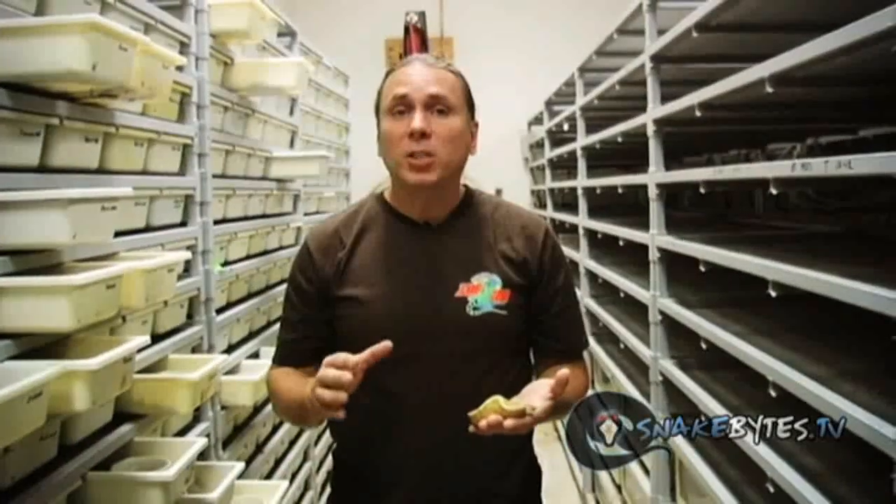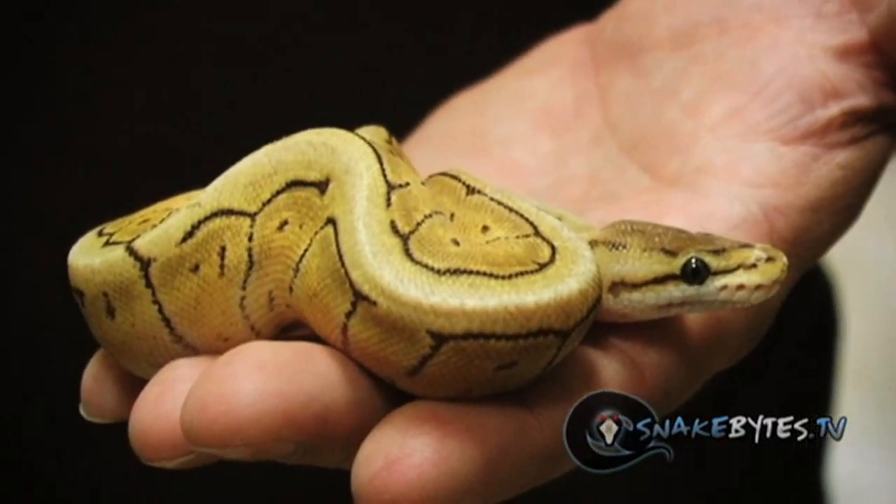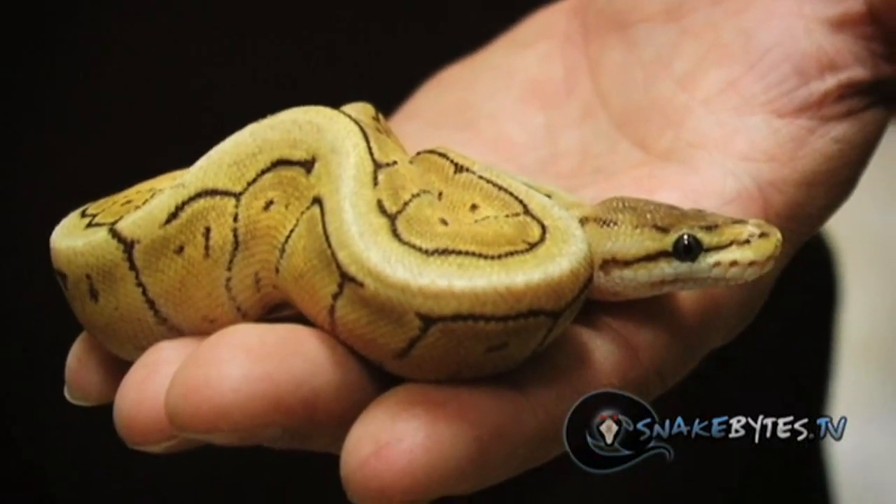This is a Mojave Spinner. It's a three codon mutation — it's got Mojave, pinstripe, and spider in it and I just love it because it makes it so clean looking.